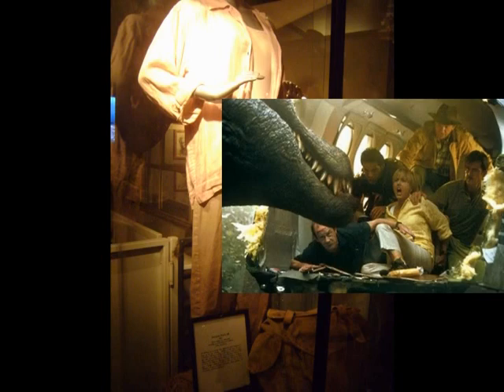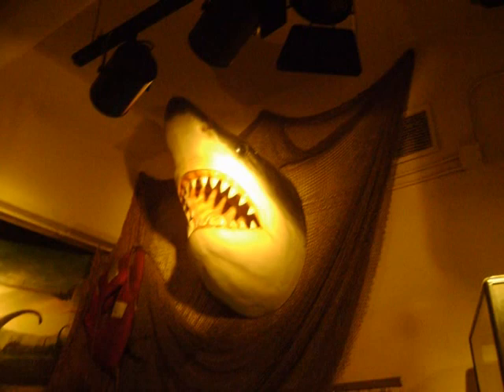A costume worn by Tea Leoni in Jurassic Park 3, when she was almost eaten by a dinosaur, is on display at the museum. There's also the model plane from the movie that is positioned like it is going to crash at any moment. This shark head was used in one of the Jaws movies.